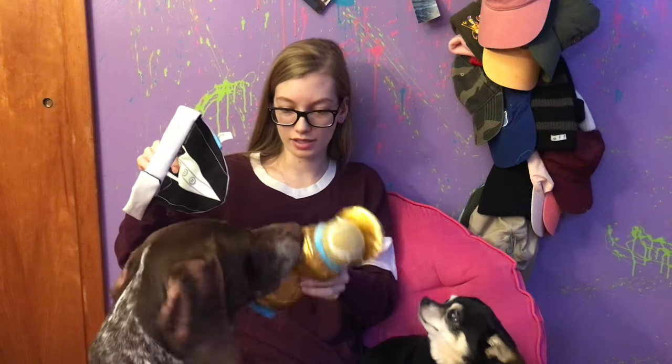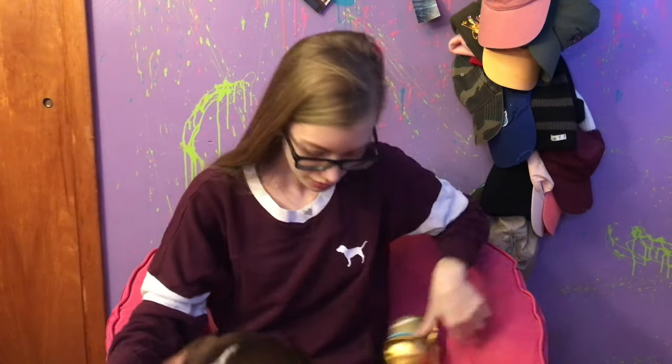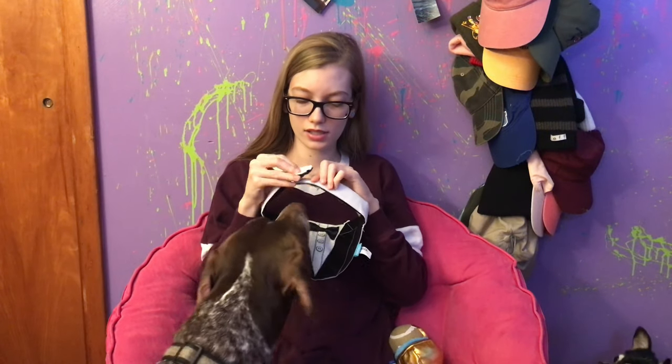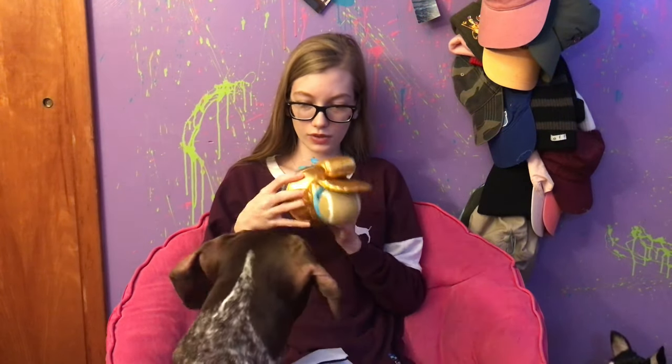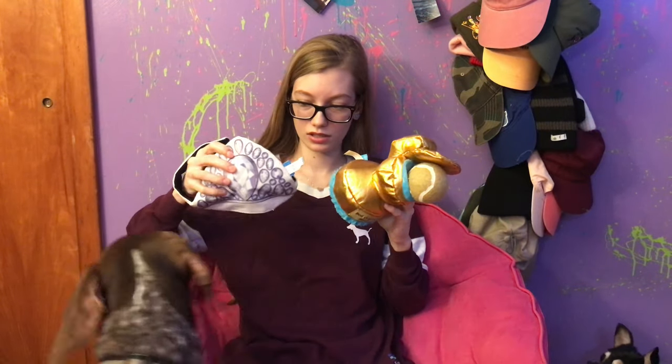All right, so that was everything in the February BarkBox. I will see you again in March for the March box. Ava, this one you can wear — can we put it on you? Oh, look how pretty you are! You're so pretty. This is your toy and this one has a squeaky and this one has a squeaky, so you can have them both.